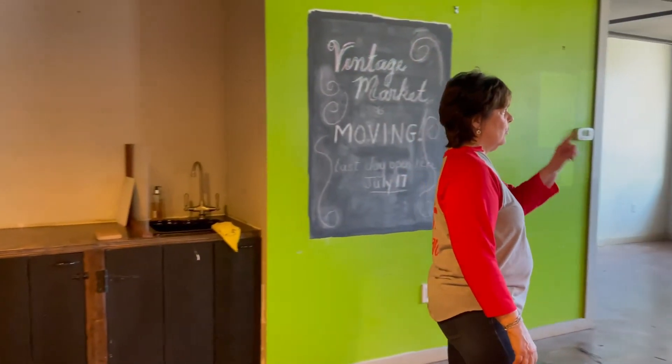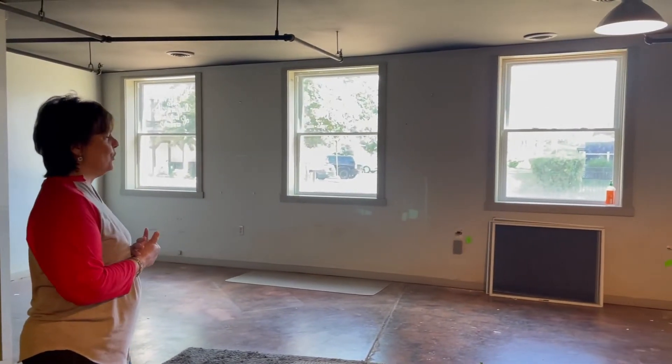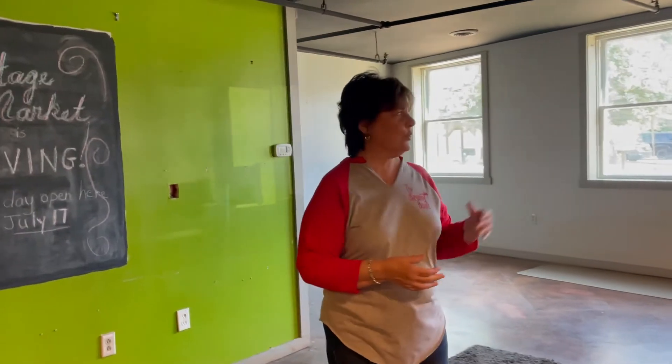These are the beautiful windows that we had dressed in wonderful messages that one of our volunteers placed on them to tell the story of the Blessing Board. At least those are still here.